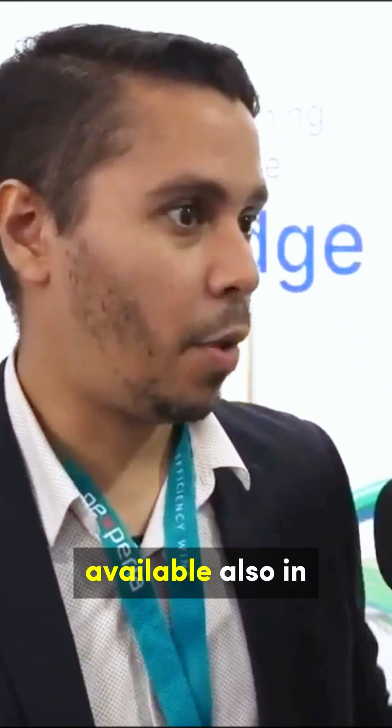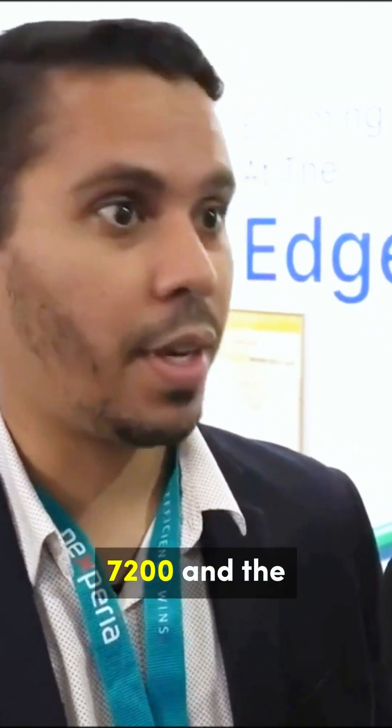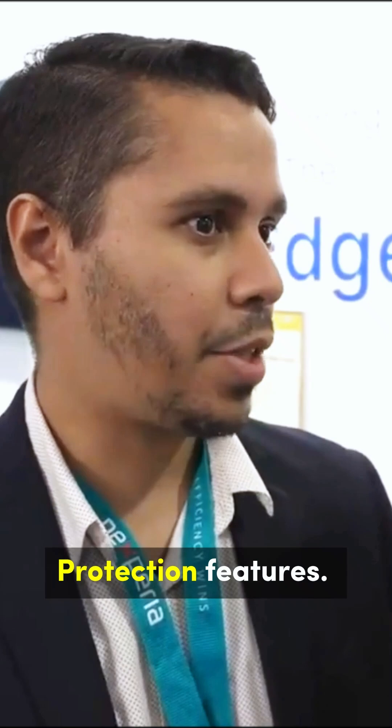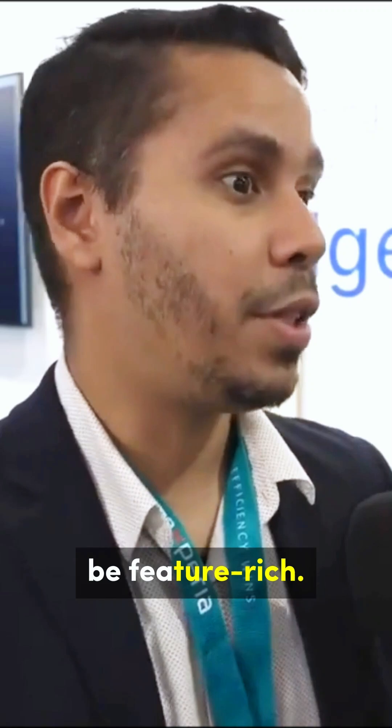Rodrigo, can you talk a little bit more about the next chip which will be available for the harvest kit — the NEH 7100? So the 7200 is already available in the market. In the coming weeks, it will be available also in the click module. The key difference between the 7200 and the 2000 is that the 7200 is more complete in terms of battery protection features. It will have a USB charger, LDO — so it will be feature-rich.